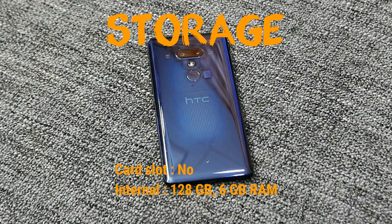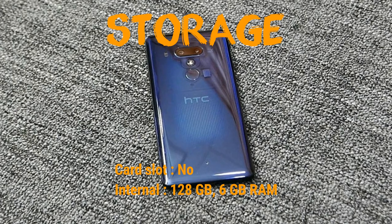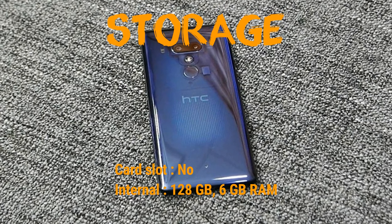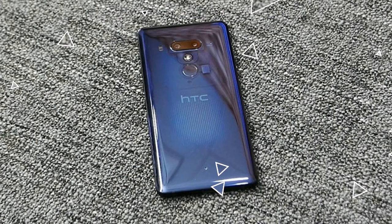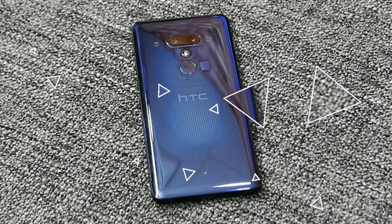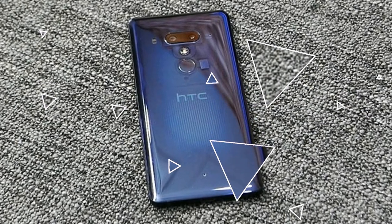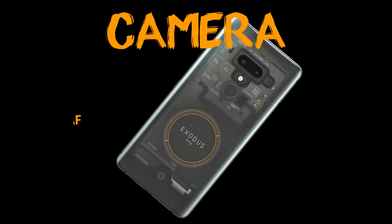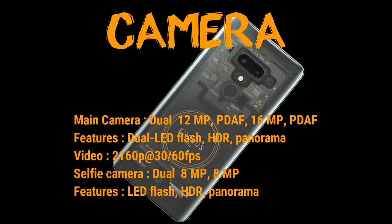It has two main cameras on the back: one is 12 megapixels and another is 16 megapixels, with HDR and panorama capability, and full HD video at 30 frames per second. Selfie camera is 8 megapixels — you actually have two selfie cameras. That's good, but not particularly high quality, with only 8 megapixels, HDR, panoramic pictures, and HD video quality.